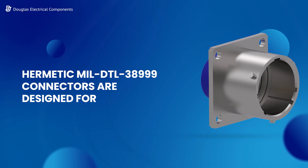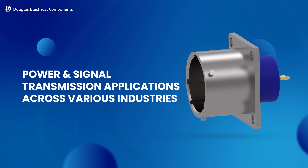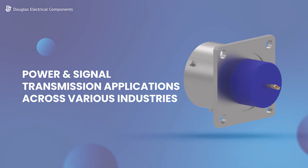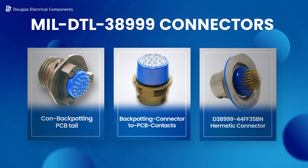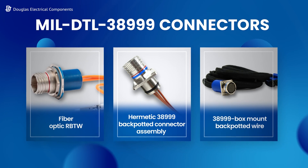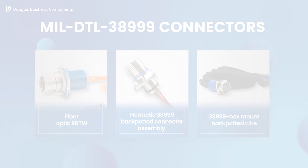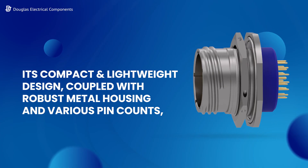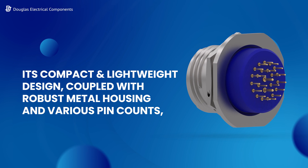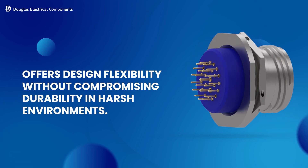Hermetic MIL DTL38999 connectors are designed for power and signal transmission applications across various industries. Its compact and lightweight design, coupled with robust metal housing and various pin counts, offers design flexibility without compromising durability in harsh environments.